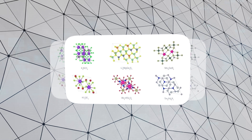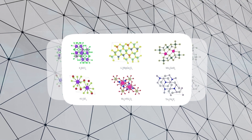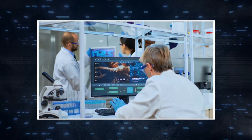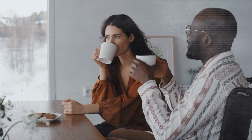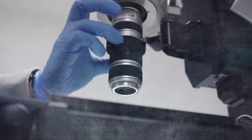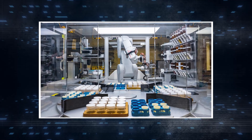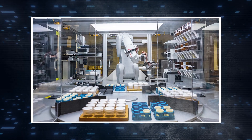This achievement is particularly significant because it translates theoretical models into practical, real-world applications. These materials aren't just theoretical possibilities — they are viable candidates for synthesis in laboratories, bringing them one step closer to transforming our everyday lives. The efficiency and speed with which GNoME operates outclass traditional methods of material discovery, where once researchers spent years hypothesizing and testing materials, GNoME shortens this process to a fraction of the time, dramatically accelerating the pace of innovation and discovery.